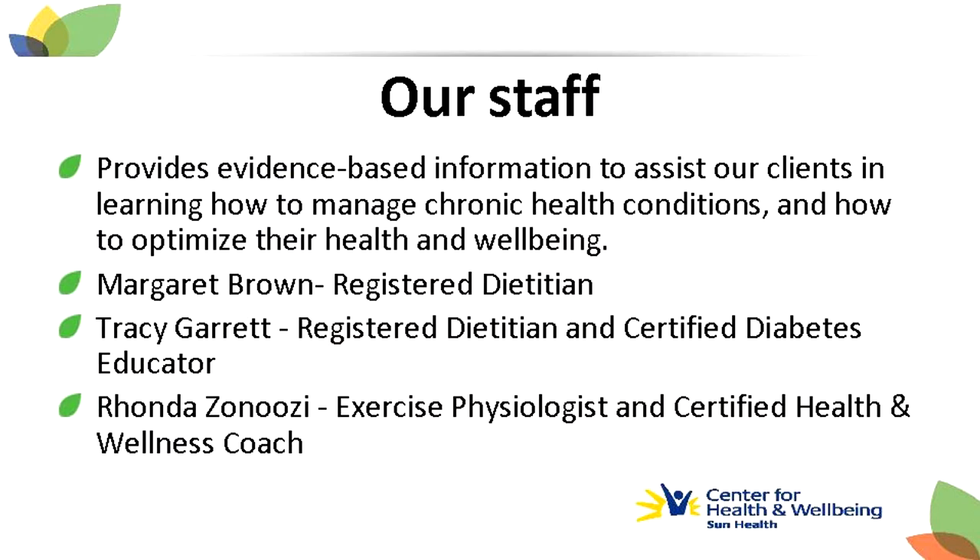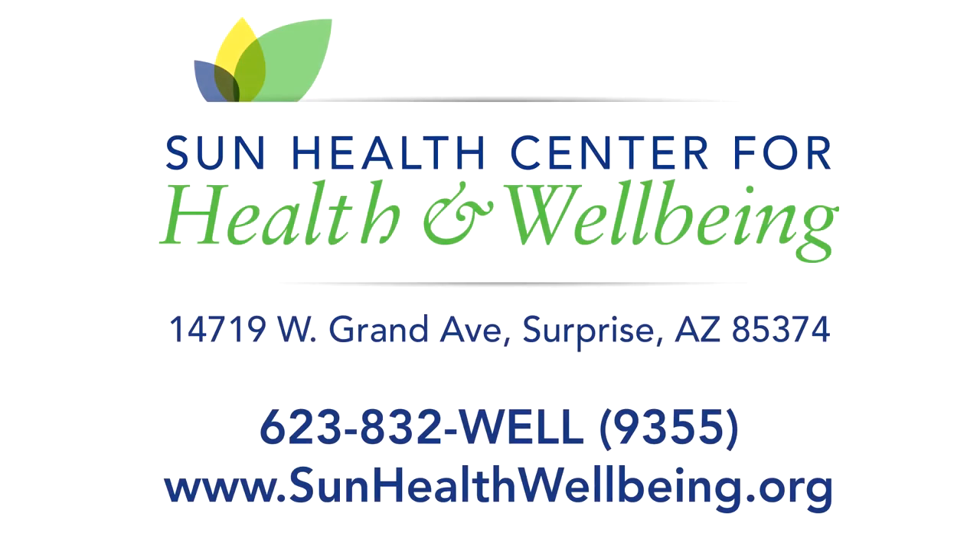The Sun Health Center for Health and Wellbeing offers a variety of informative classes, one-on-one consultations, and valuable memberships. To find out more about our unique services, contact us today at 623-832-WELL, that's 623-832-9355, or visit us online at sunhealthwellbeing.org.